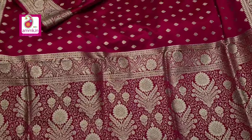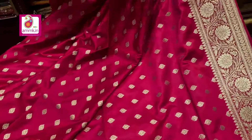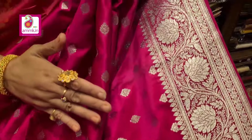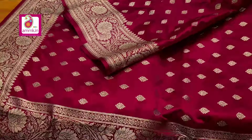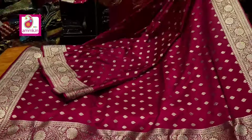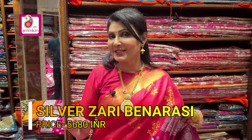Silver Zari in fashion traditional motif, silver Zari with cross pink color gives a royal look. This is a beautiful soft collection with smoothness — a special Banarasi with bright gorgeous color. The price is only ₹5680.